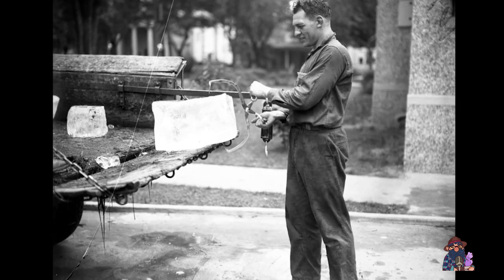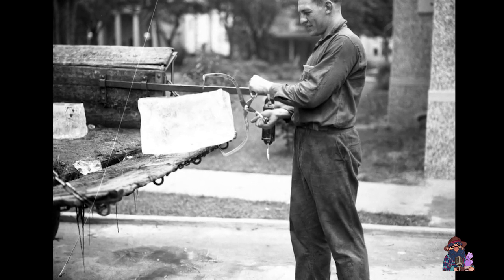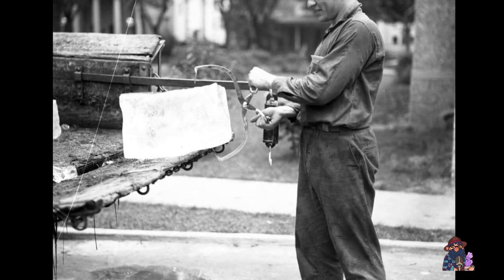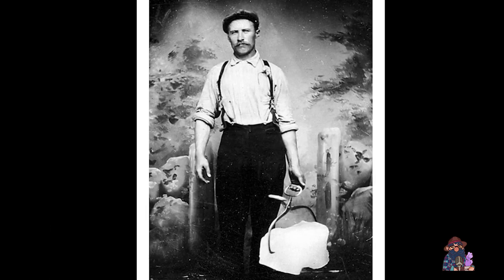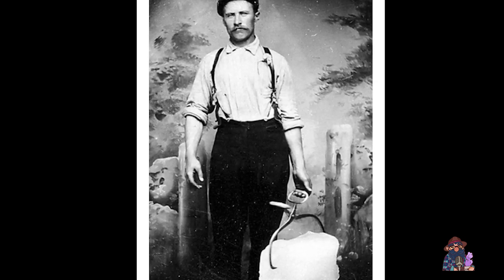People kept foods that spoiled quickly — like meat, milk, and butter — in ice boxes made of wood or metal with a layer of insulation. The iceman would break the big blocks of ice into smaller pieces with a large ice pick and then put those pieces in the ice box.